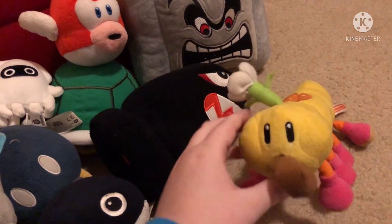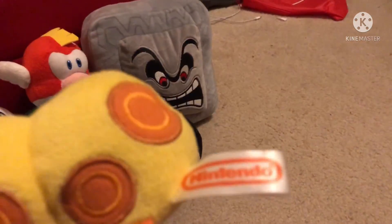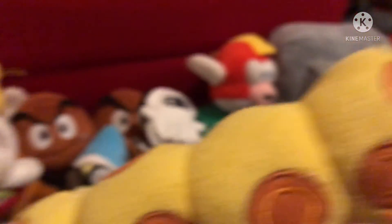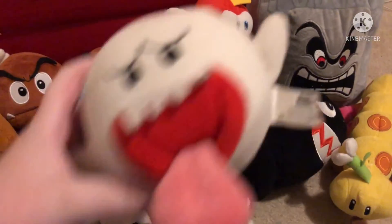Here's Wiggler — not much to really say about him except he is a bootleg. There's no company statement on the back, it's just 'Made in China.' On the front it says Nintendo but there's no copyright or anything. And the final plush of my collection is Boom Boom.